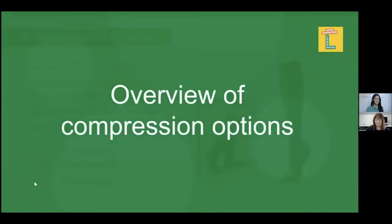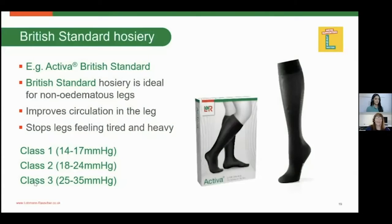In order to select the correct hosiery, we need to know what hosiery is available. British standard hosiery is ideal for non-oedematous legs — it gives enough support to the lower limb to support the circulation system and help prevent further deterioration. Key signs that you could benefit from British standard hosiery include legs that feel tired, heavy, and achy at the end of the day, or a few spider veins visible around the ankle. British standard hosiery is available in classes one, two, and three, with varying patterns and unisex types suitable for both male and female.